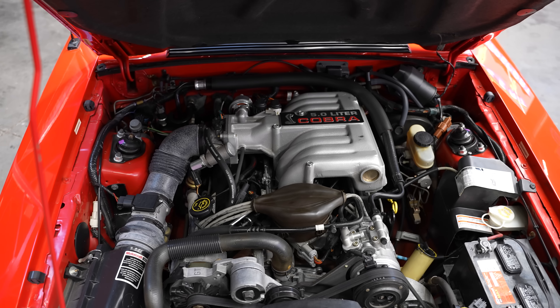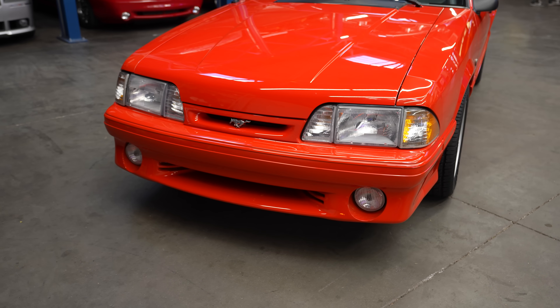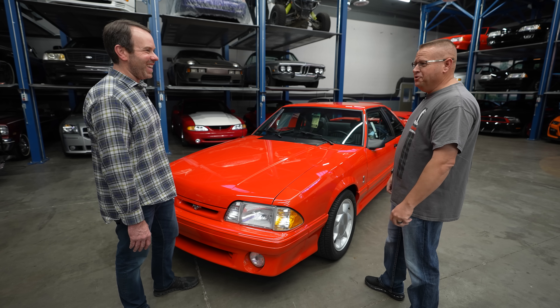As time goes on, this is peak Fox body, and guys that have a collection, guys that want the best, they're going to want this. And it's one of the easiest ways to feel 18 again. Yes, absolutely.